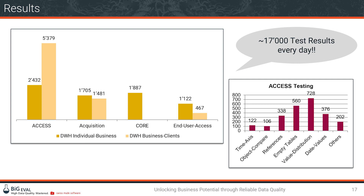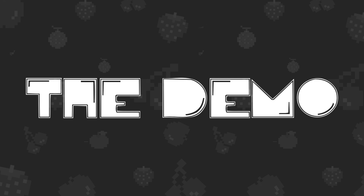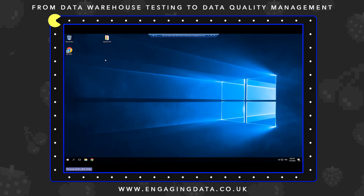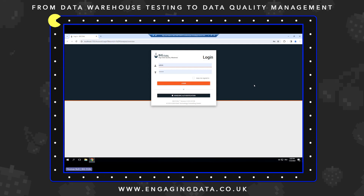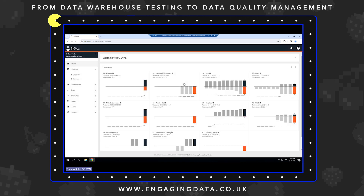Moving to the demo environment — not Helsana's environment, but a standardized Big Eval demo. Big Eval is a browser application that works directly in the customer's environment, so data never needs to go to a third-party provider or cloud environment — it stays under the customer's control. After logging in, the dashboard shows the latest test results and how they've developed over time. Today the focus is specifically on the massive scaling functionality.